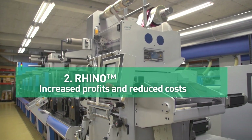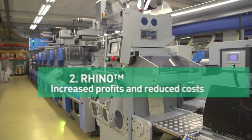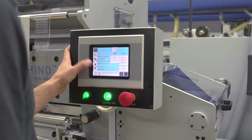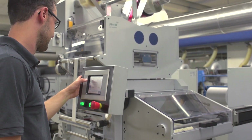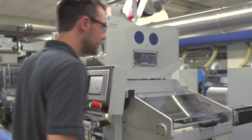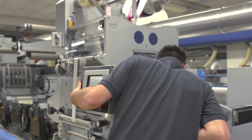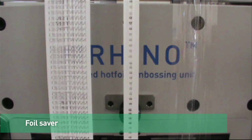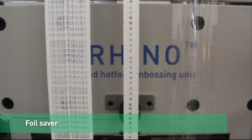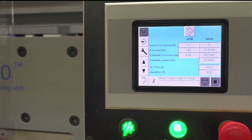Rhino increases profit and reduces costs by allowing the use of low-cost foils due to the much longer dwell time. In addition, the integrated foil saver significantly reduces foil consumption.